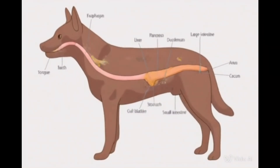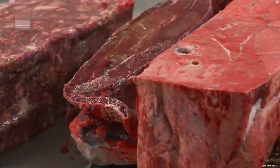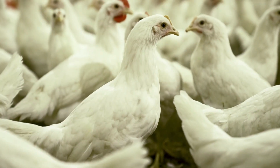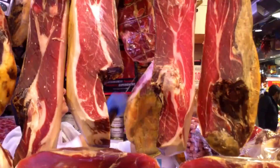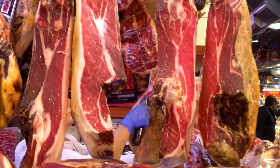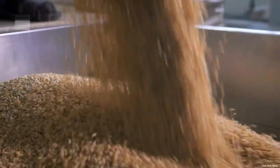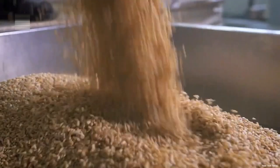The journey of dog food begins with ingredient selection, and it's much more thoughtful than you might expect. Farmers and suppliers source high-quality meats like chicken, beef, and lamb to serve as the main protein base. These meats aren't just chosen for their taste, but also for the nutrients they offer — vital for a dog's muscle development and overall health.